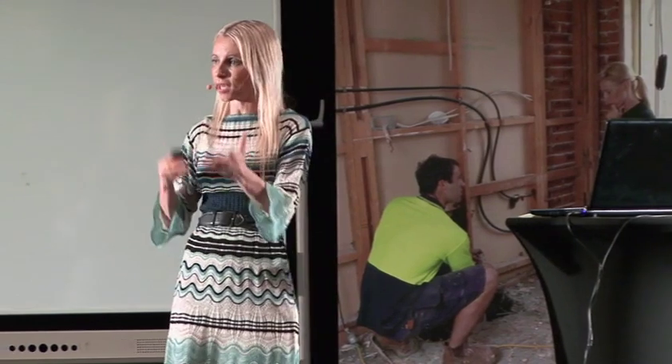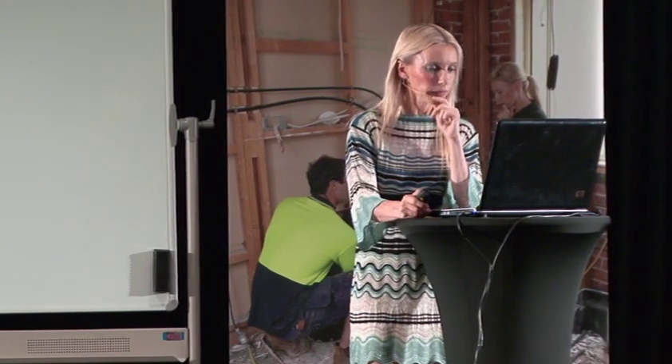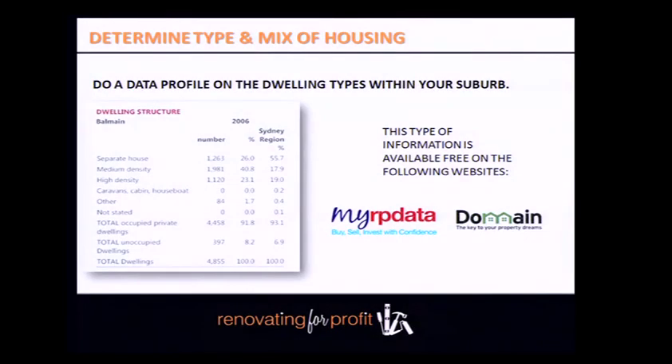Also identify the character of the housing — are they post-war, Federation, Californian bungalows? On MyRPData and Domain, when you do suburb reports you can also pull up these details about the types of housing. For example, in Balmain the data says 26% are freestanding houses. However, always cross-check the data, because sometimes these online figures can be incorrect.